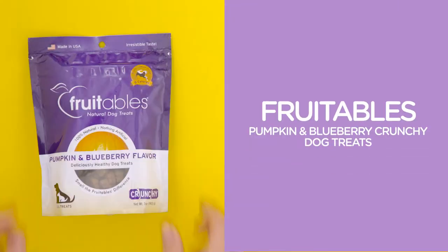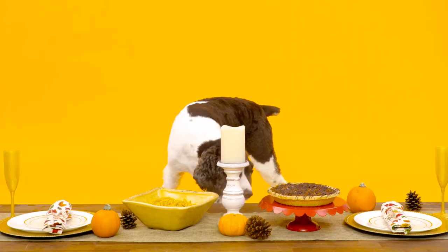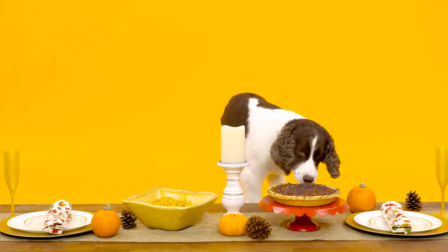While you're treating yourself to a pumpkin spice dessert, treat your best friend to Fruitables Pumpkin and Blueberry Crunchy Dog Treats. These treats are oven-baked and less than nine calories each. Even at a time of the year when temptation is everywhere, these treats are New Year's resolution proof.